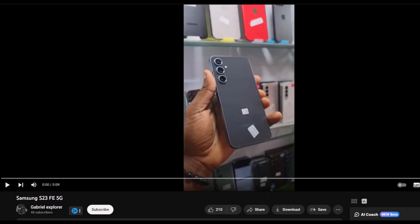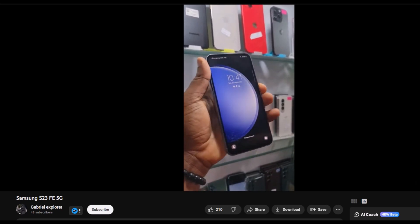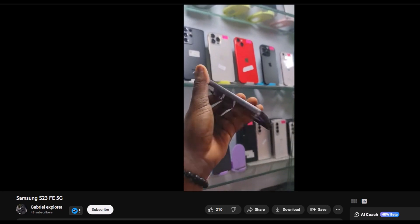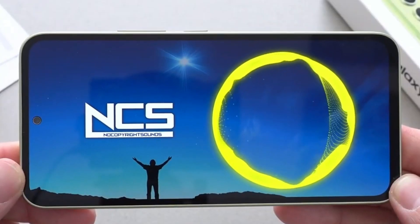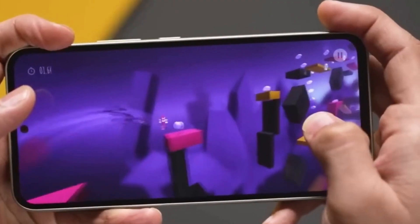The Samsung Galaxy S23 FE, as depicted in the video, boasts a 6.4-inch Super AMOLED display with impressive screen specifications. It features a Full HD Plus resolution, supports HER10+, and offers a smooth 120Hz refresh rate.